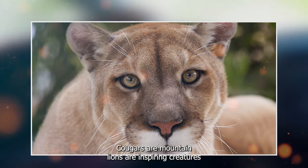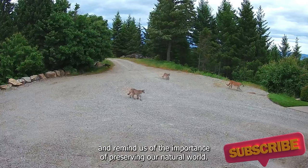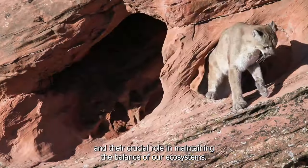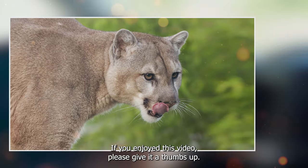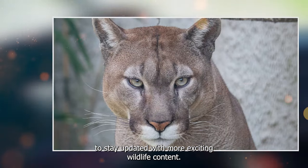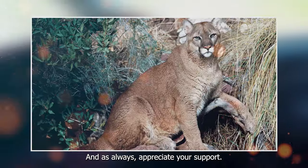Cougars, or mountain lions, are awe-inspiring creatures that continue to captivate our imaginations and remind us of the importance of preserving our natural world. We hope this video has provided you with a deeper understanding of these magnificent animals and their crucial role in maintaining the balance of our ecosystems. If you enjoyed this video, please give it a thumbs up, subscribe to our channel, and hit the notification bell to stay updated with more exciting wildlife content. Thank you for joining us on this journey through the world of the cougar, and as always, we appreciate your support.